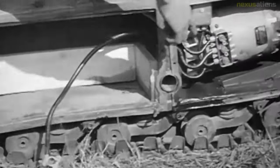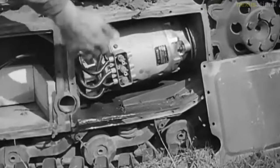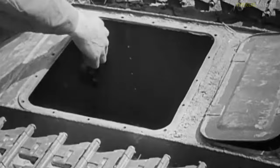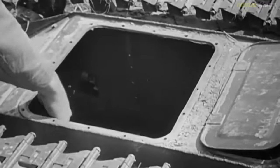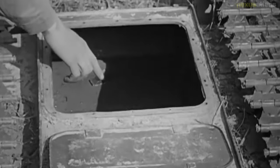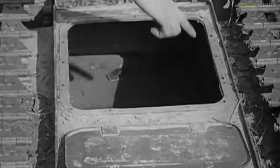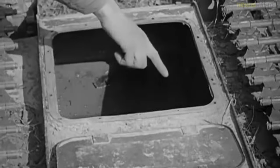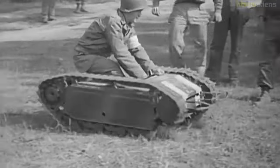Early model Goliaths used an electric motor, but as these were costly to make and difficult to repair in a combat environment, later models used a simpler, more reliable petrol engine. Goliaths were used on all fronts where the Wehrmacht fought, beginning in early 1942. They were used principally by specialized panzer and combat engineer units.